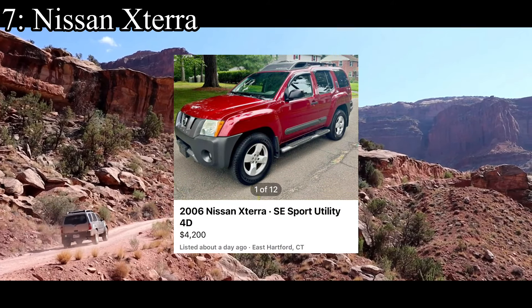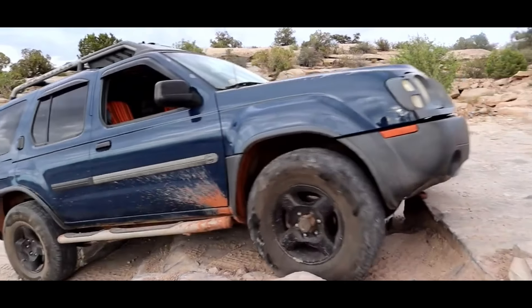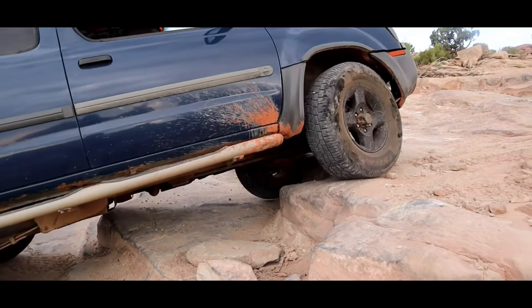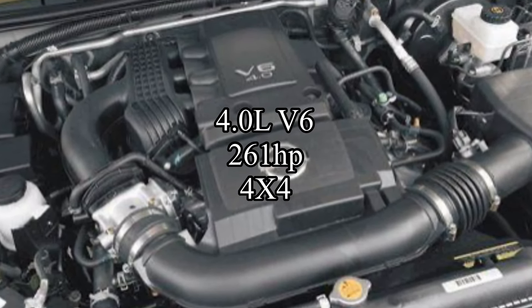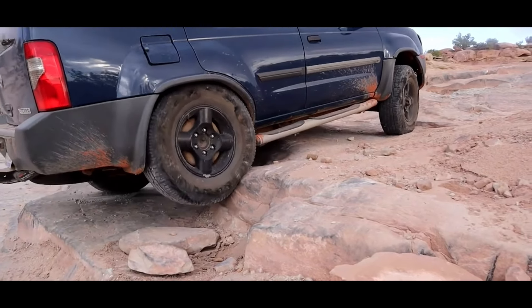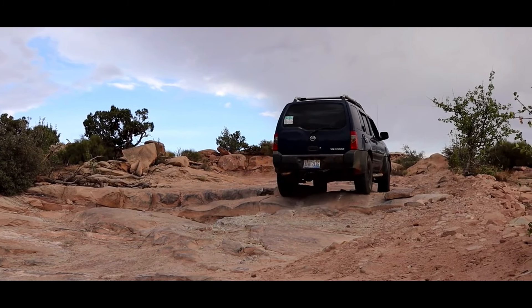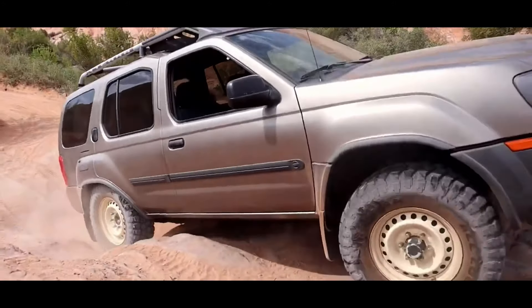7th place is the Nissan Xterra, and I freaking love the Xterra. I think it's so slept on in every way. They come with a 4-liter V6 making 261 horsepower in their 4x4. And before you say it's a Nissan so it's probably unreliable — this was made before Nissan became unreliable. This is early 2000s Nissan, not 2010s Nissan. This thing is as reliable as they get. On top of that, I personally really like the looks of the Xterra — I think it looks absolutely dashing.